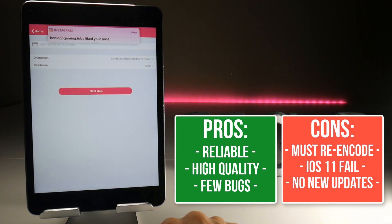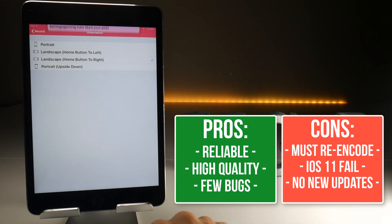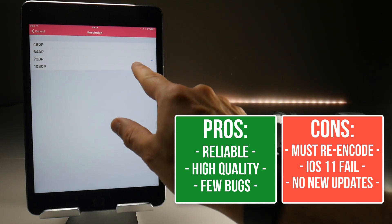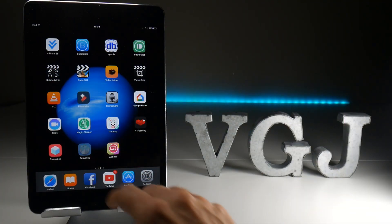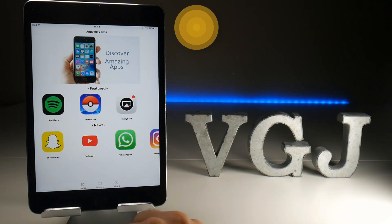Unfortunately Airshow does have a limited shelf life because version 0.6.1 — the only version that really records well — doesn't work on iOS 11, and the developers won't be updating it any further. So in a couple of months' time we won't be able to use Airshow at all. Our next screen recorder is super easy to find because you can get it from the same place, AppValley, and it's called EvRecord.